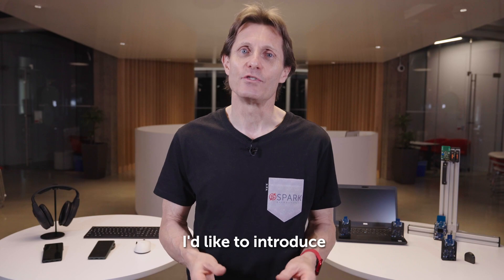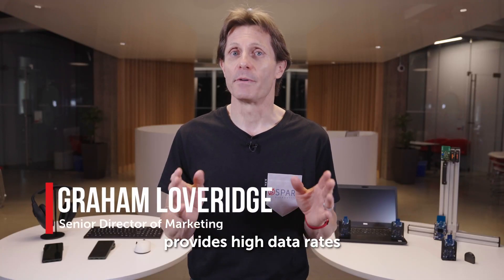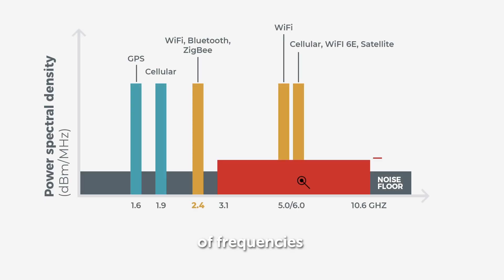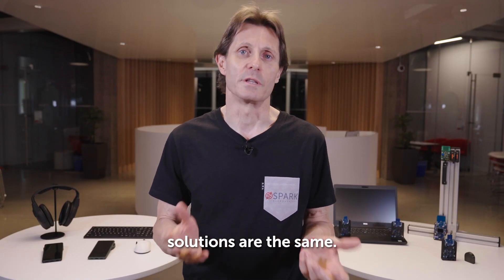In this video, I'd like to introduce Spark Ultra Wideband Technology. Ultra Wideband Technology provides high data rates and low latencies, with the added benefit of providing accurate positioning and ranging information. It uses a broad range of frequencies and stays clear of the congested 2.4 GHz band, which is used by Wi-Fi, Bluetooth, and many other applications. Not all Ultra Wideband solutions are the same.